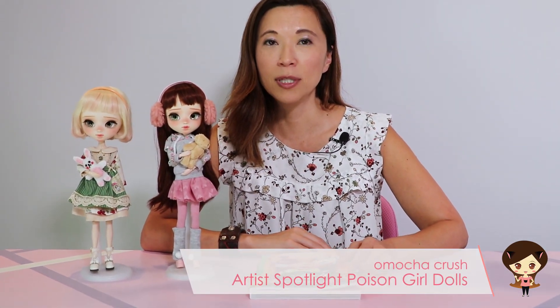Today I'd like to do an artist spotlight on a pull-up customizer who probably doesn't need an introduction — but I'm going to introduce her anyway. If you're in this hobby you have more than likely heard of Poison Girl Dolls. She has really blazed a trail for customizers and I know she is on everybody's wish list. She has a website with a gallery of all the dolls she's sold, and from time to time she does auctions and private sales.